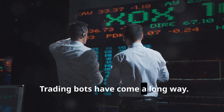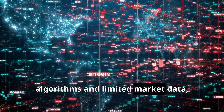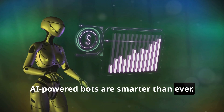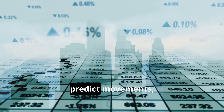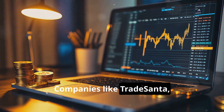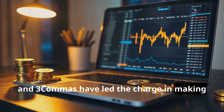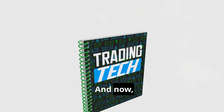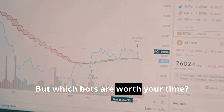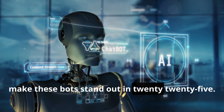Trading bots have come a long way. Early versions relied on preset algorithms and limited market data. But today, AI-powered bots are smarter than ever. They analyze trends, predict movements, and adapt to market changes in real time. Companies like Trade Santa, PionX, and Tricomas have led the charge in making these tools more accessible, and now free options pack serious power without costing a dime. But which bots are worth your time? Let's break down the key features that make these bots stand out in 2025.